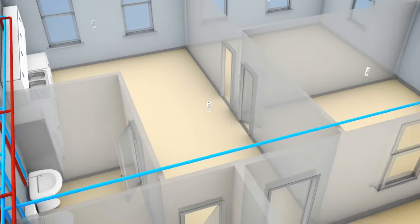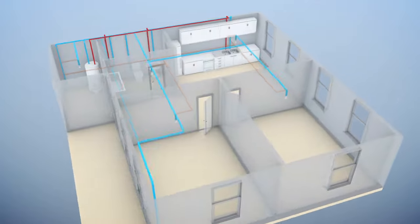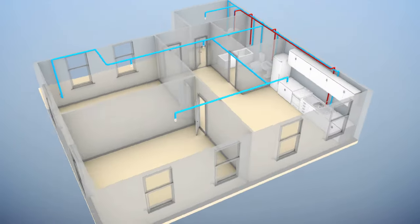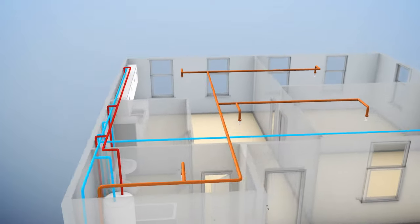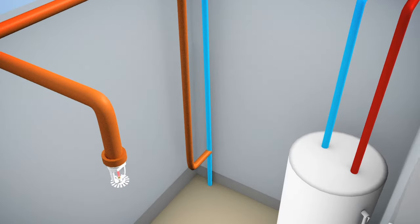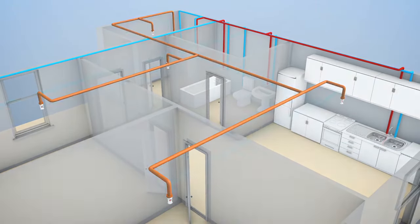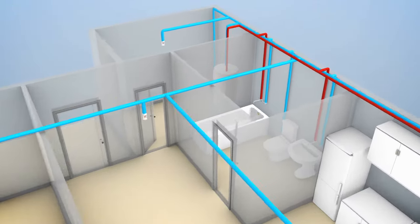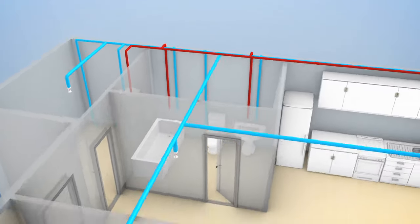There are two approaches used for laying out residential sprinkler piping: stand-alone systems and multi-purpose systems. Stand-alone systems do not supply plumbing fixtures. At some point, the water supply to the home will be split, and a separate piping system will be used to supply fire sprinklers. Multi-purpose systems, on the other hand, supply both fire sprinklers and plumbing fixtures.